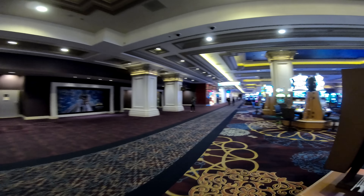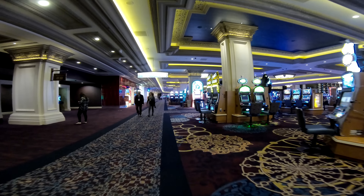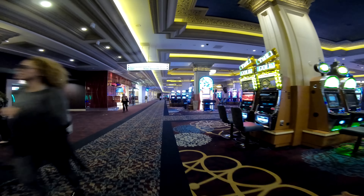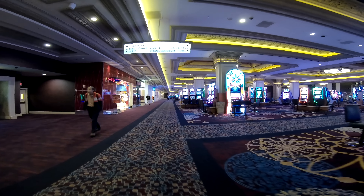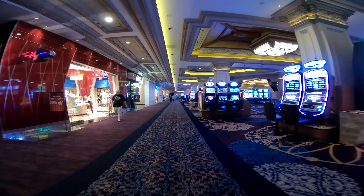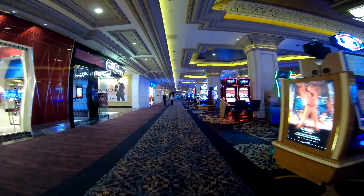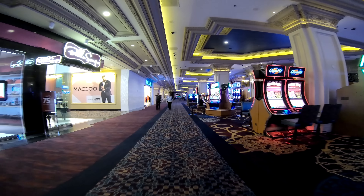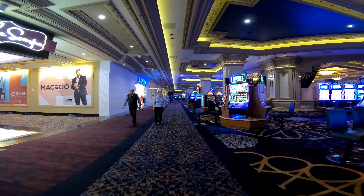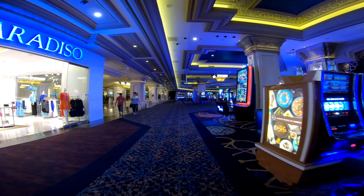If you go straight through here, those are the escalators that go up to the tram station. We're not going to do that — we might do it when we leave and go to the Luxor. We already did the room review there last year, so we'll just do a quick walk through the casino. Some of these places are just immaculately done — it's really, really nice. I haven't stayed at Mandalay Bay yet; that's one of the places I want to.